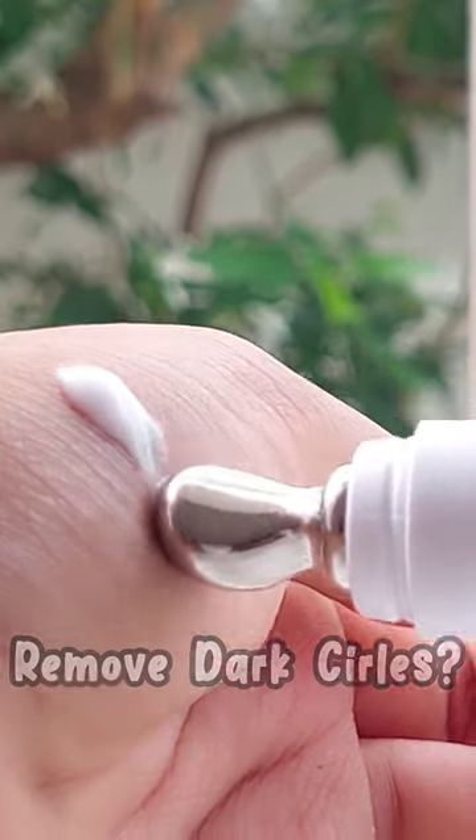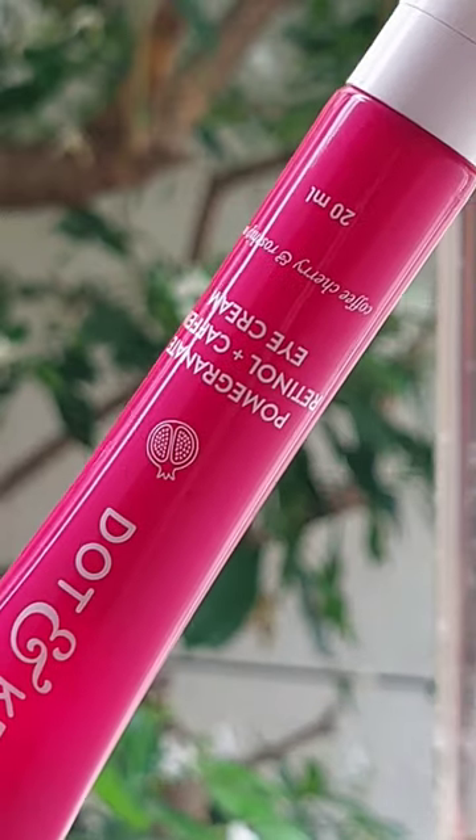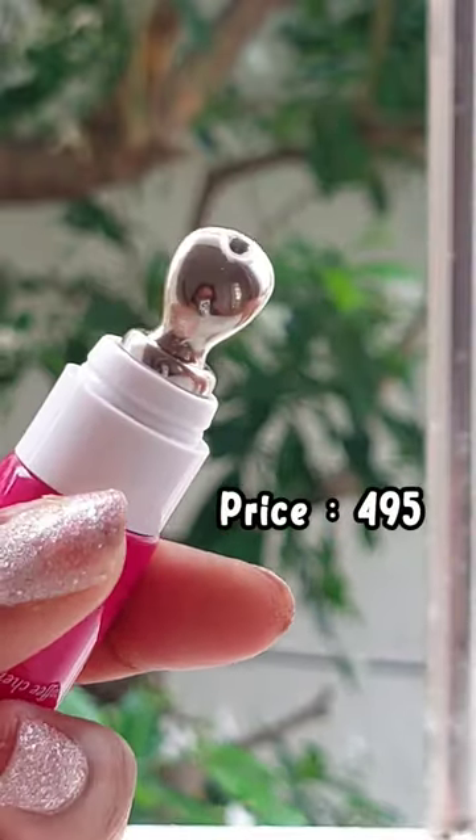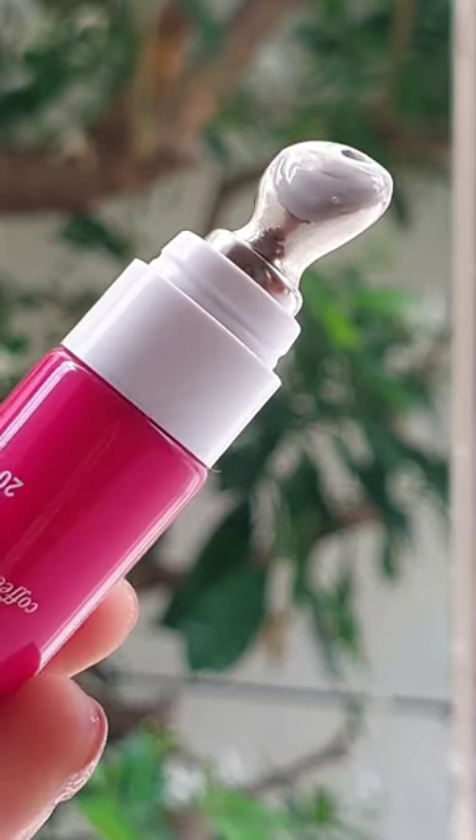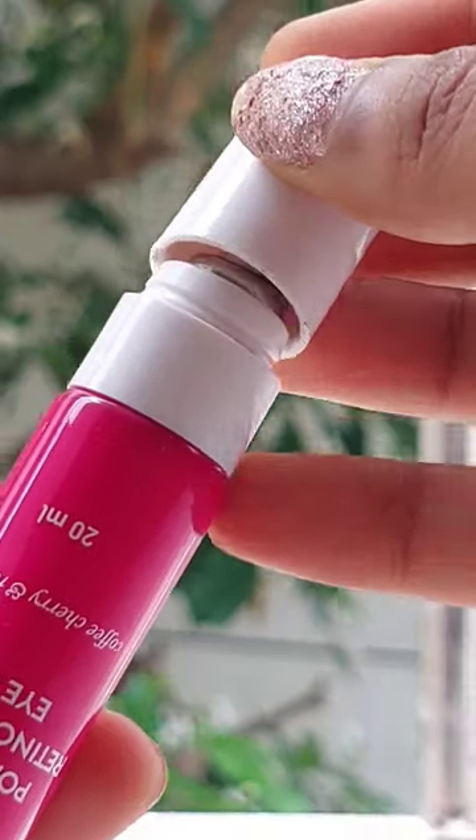This is Dotton Key's pomegranate retinol and caffeine infused eye cream. It is priced at $4.95 and comes in 20ml of product. It is infused with pomegranate seed oil, retinol, caffeine, and also rosehip seed oil.